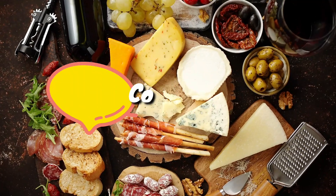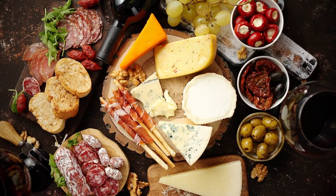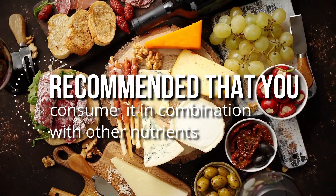Tip 5: Combine foods. Protein cannot be completely digested on its own. Therefore, it's recommended that you consume it in combination with other nutrients.